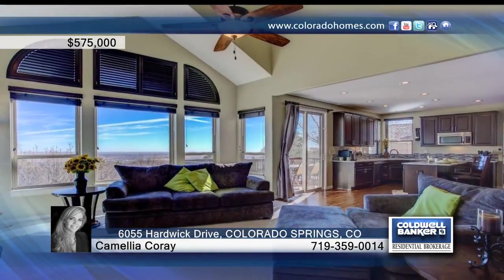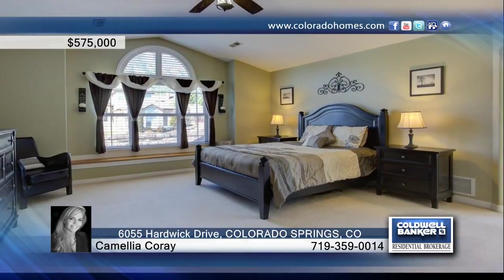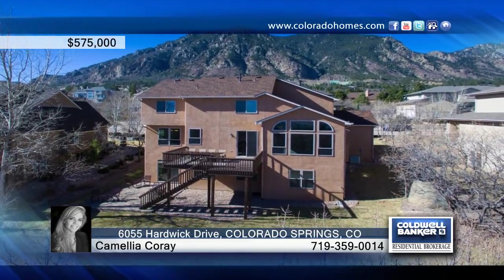This home has been well maintained and with its desirable location on the cul-de-sac nestled next to Cheyenne Mountain, it'll be a perfect home for another fortunate family. Don't wait to contact Camellia Corray to find out how to make this home yours.